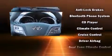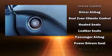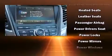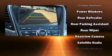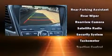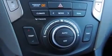Hyundai also prioritized safety and security by including dual front-impact airbags, front-side impact airbags, traction control, a security system, an emergency communication system, and four-wheel disc brakes with ABS. Brake Assist technology provides extra pressure when applying the brakes.